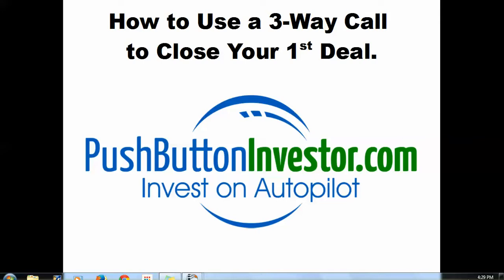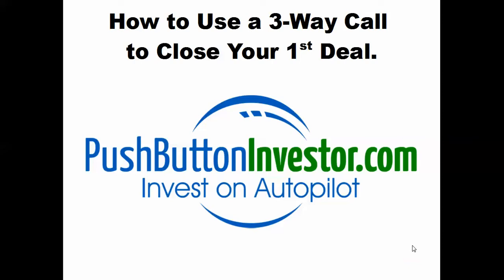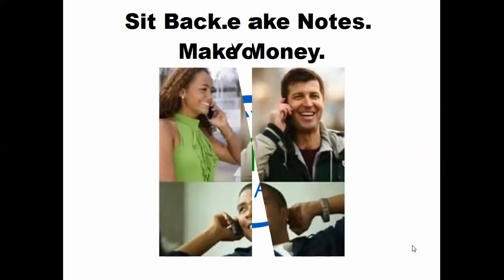My goal here is to make this program as easy as possible for you and as easy as possible to close your very first deal. The way we're going to do that is you're going to leverage my time and experience when you've got a prospect. I'm going to take you through the process here on how that's going to work. We're going to do a three-way call.